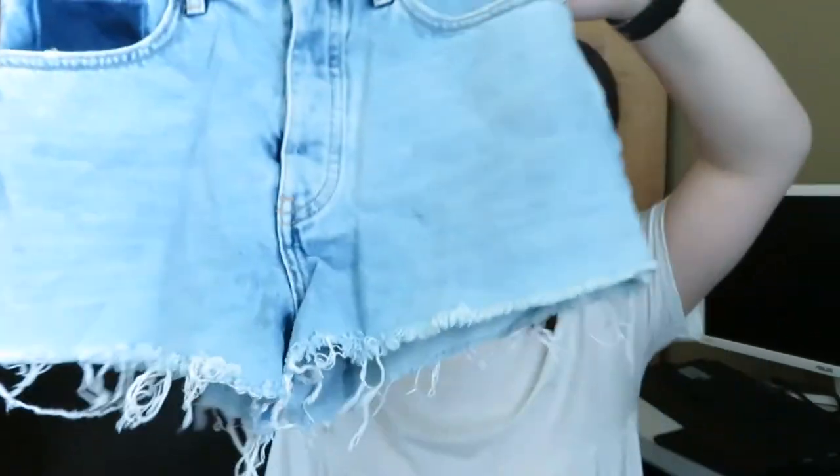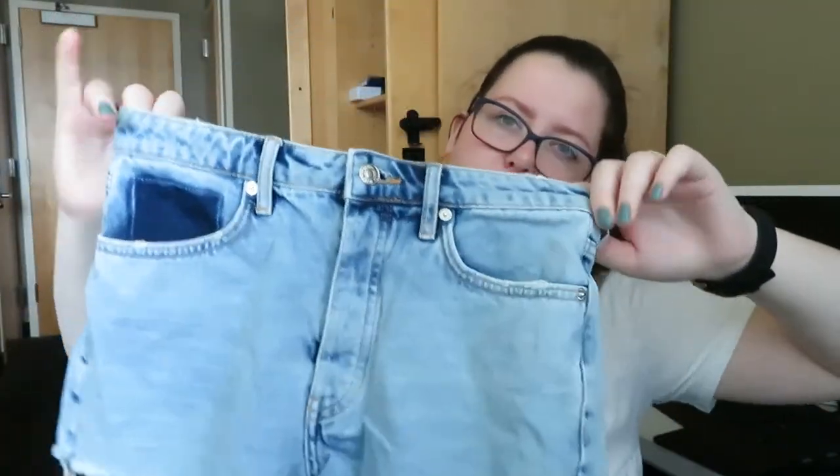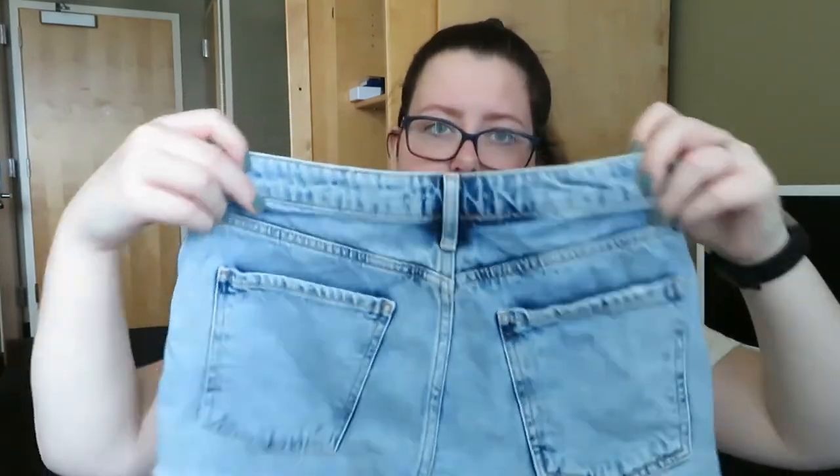This pair is by Forever 21. These are a size 27 and they are just distressed shorts — if you wanted to do a bundle with the Forever 21 jeans you could do that. These next ones are a size 26 but they're more of an acid wash. I really like how dark this one pocket is, and the back is also like that, and they're frayed at the bottom.